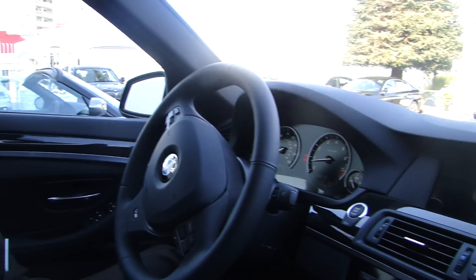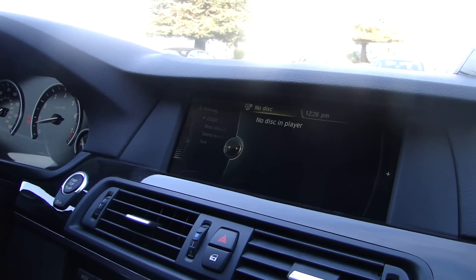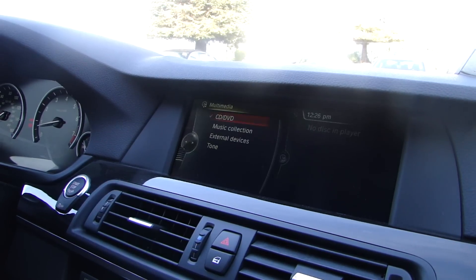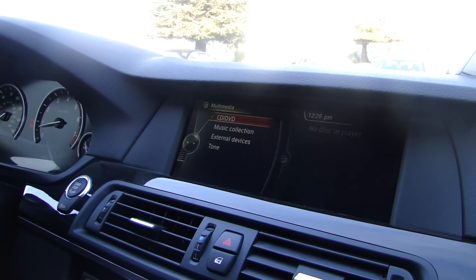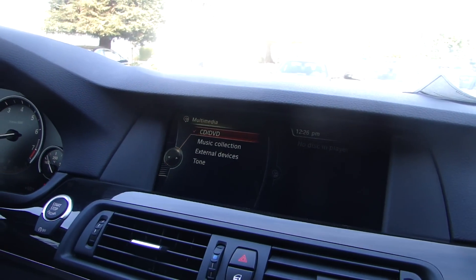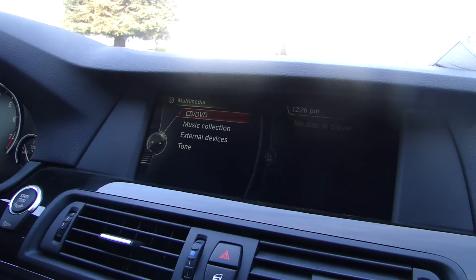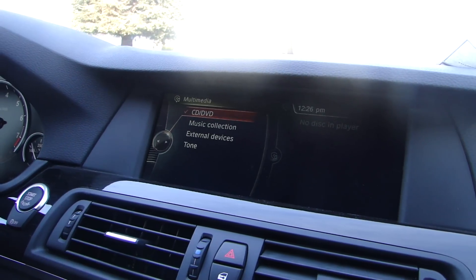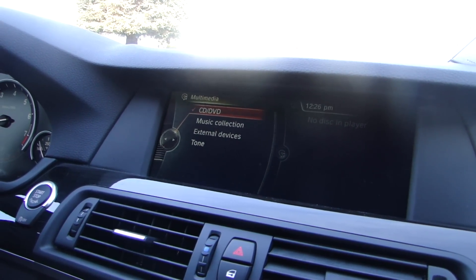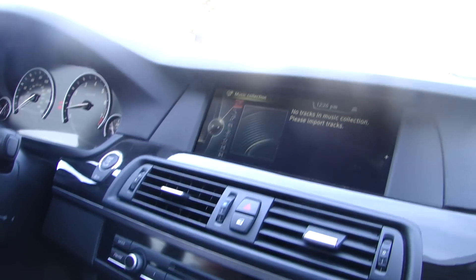We're going to start from the top with multimedia. Multimedia is everything, any music that's not the radio. Right now the default screen is the CD. CD/DVD means that once you put a CD in — DVD means you can also play DVDs on the screen as long as the car is not moving, as long as it's in park. Anytime you put a CD in, it's a one CD player. It will ask you if you'd like to store it in the vehicle. If you say yes, once it's stored, it'll be in your music collection. This is a brand new car so there's nothing.